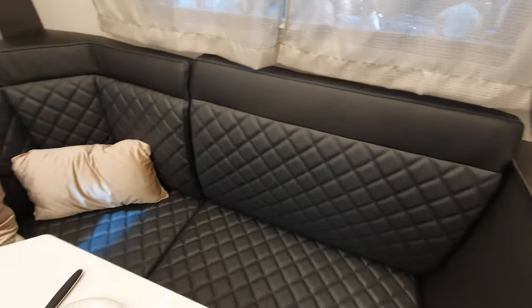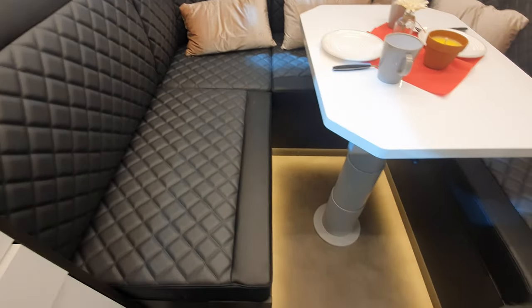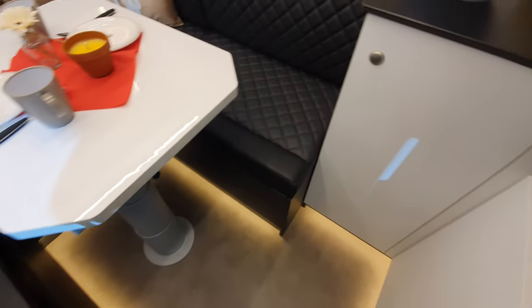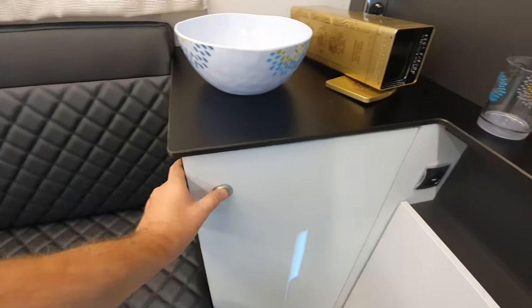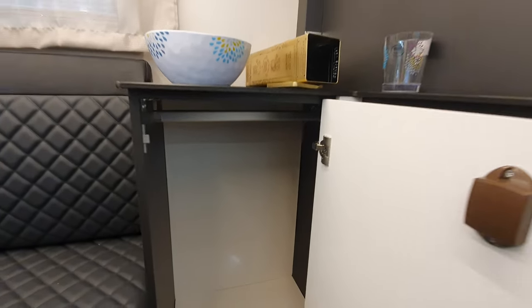I like this — it's easy to get in and out, which isn't always the case with rear loungers, so that's quite good. One of the problems is the lack of storage, although you do have a nice wardrobe in there.